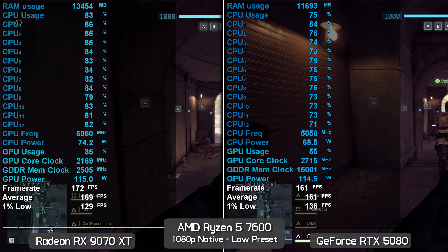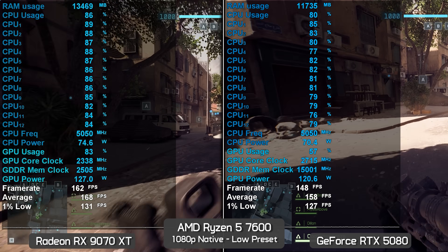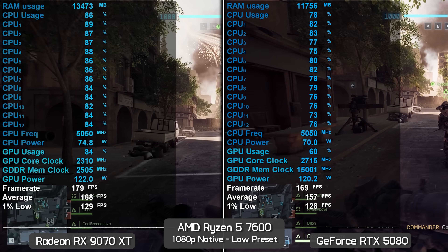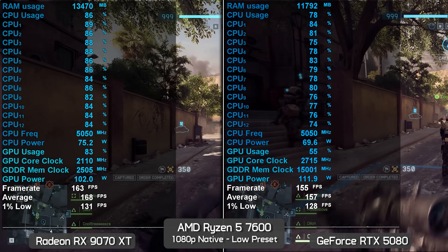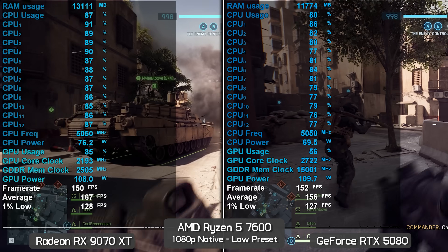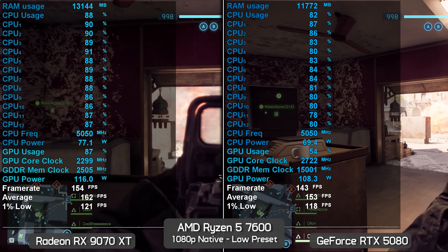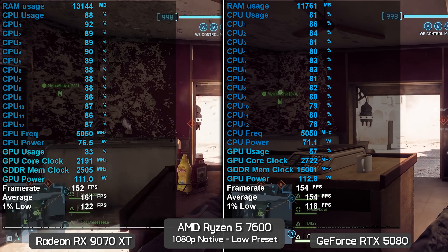At 1080p low settings, the 9070 XT is around 5 to 10% faster than the RTX 5080, whereas it should be at least 10% slower. Because the Ryzen 5 7600 sees more CPU overhead when using the GeForce GPU, overall performance is lowered. CPU usage isn't always a reliable metric here — there can be bottlenecks within a CPU causing it to wait to process data, even if overall usage reads at around 60%.